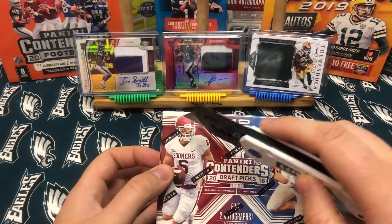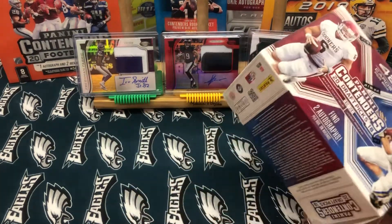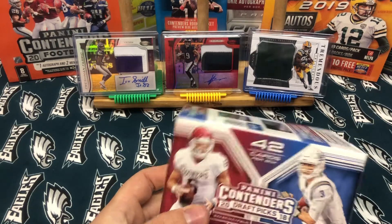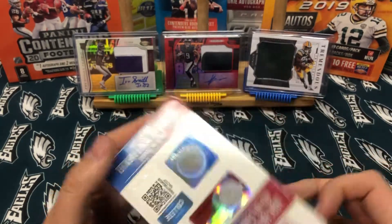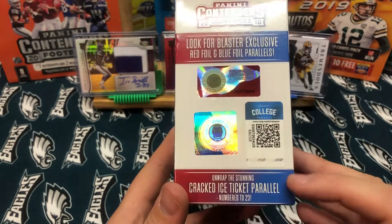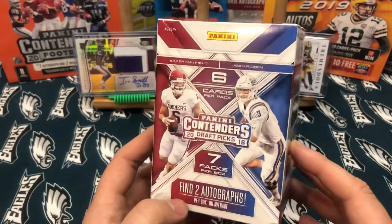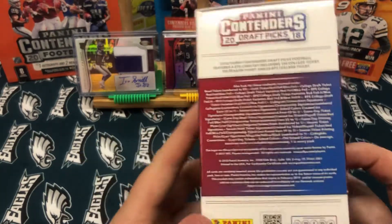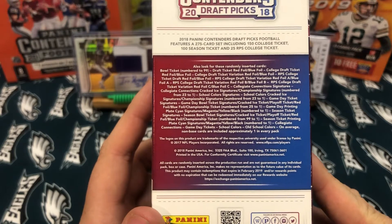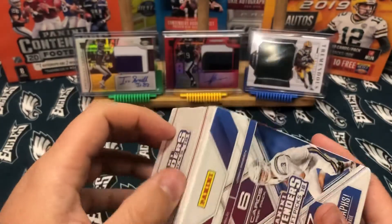Honestly, you can find some amazing stuff on Facebook. What I would recommend is joining as many groups for football cards on Facebook as you can — that's an incredible way to find great deals and meet awesome people, just like I met Brian. For 2018, you're looking for Saquon Barkley, Sam Darnold, Baker, Lamar Jackson — it was a very good draft class. There are 48 cards, and you can look for blaster exclusive red foil and blue foil parallels, or pull the stunning cracked ice ticket parallel numbered to 23.